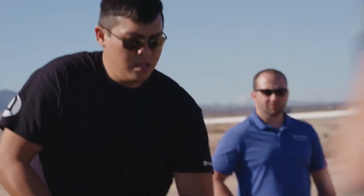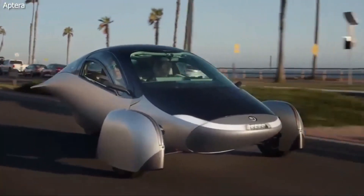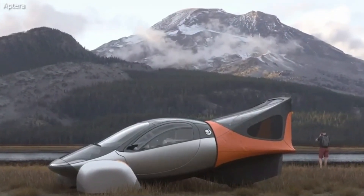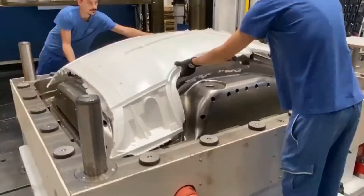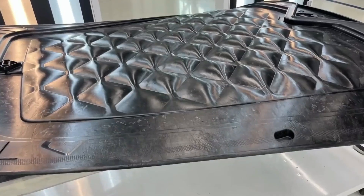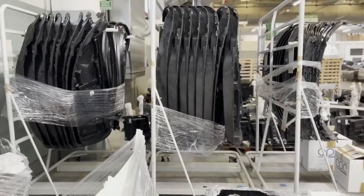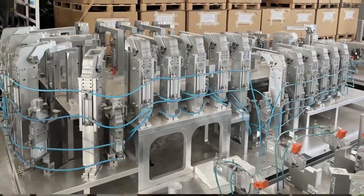Transparency and delivery timelines remain central to Aptera's commitment to stakeholders. Co-founder Fambro emphasized the significance of transparency, acknowledging the burning question on every reservation holder's mind: delivery timelines. While Aptera is diligently developing production-intent builds for validation and crash testing, reaching the production stage requires additional capital. Fambro assured stakeholders that delivery timelines would be shared as soon as possible, and that upcoming design changes are made judiciously to reduce capital requirements.